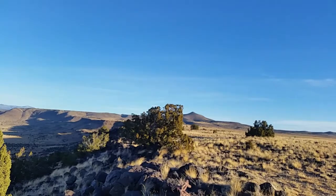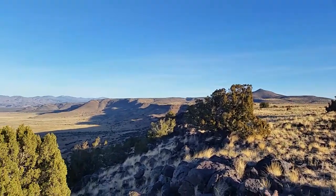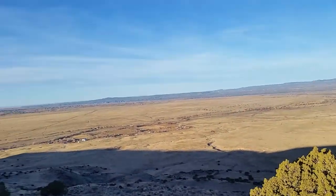You can launch from anywhere up here, really. There are a few launch sites up here, but only one really well-defined landing zone down there, I noticed.